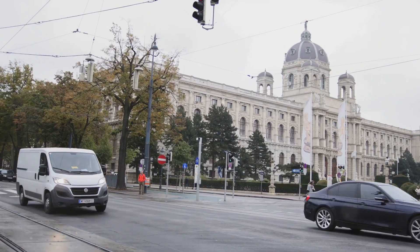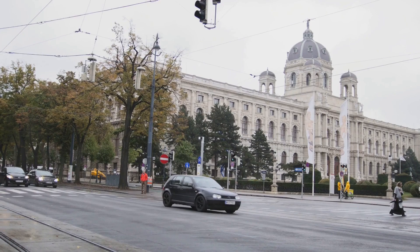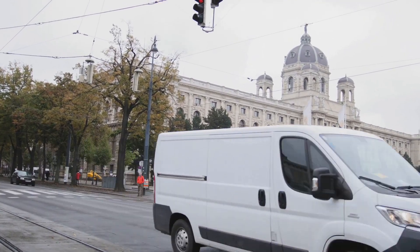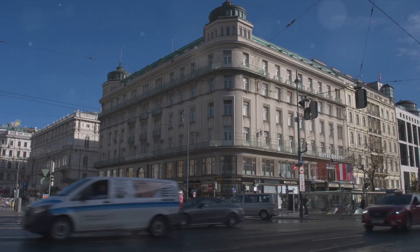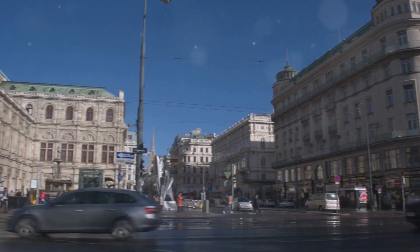At Vienna's Museums Quartier, you're not just a visitor, you're part of a vibrant, living cultural experience. So come and immerse yourself in this world of art and inspiration. At Vienna's Museums Quartier, there's always something to pique your cultural curiosity.